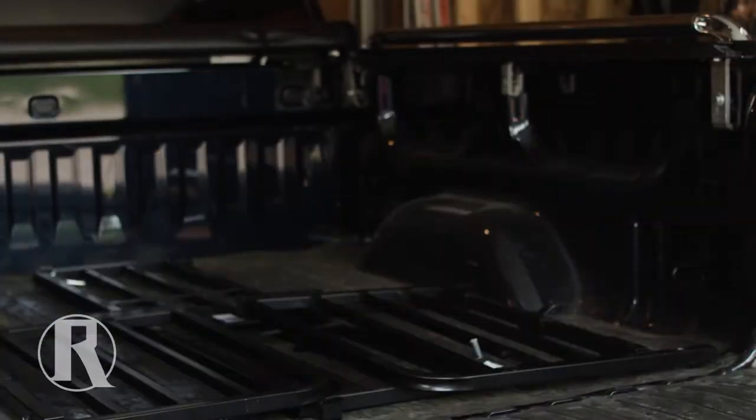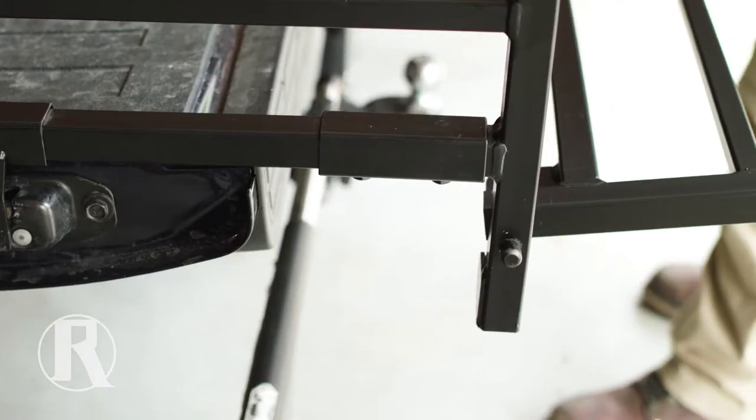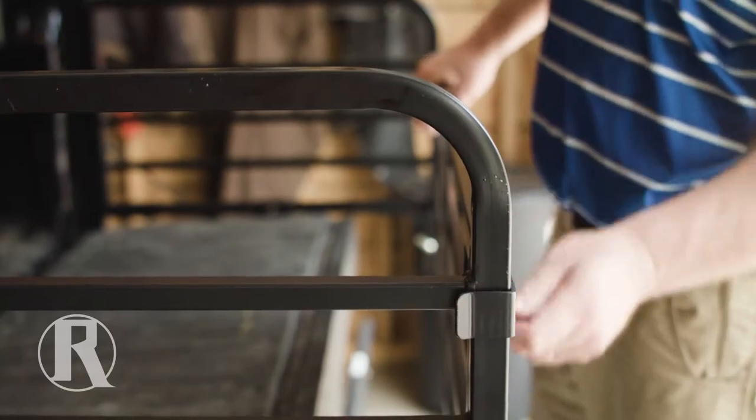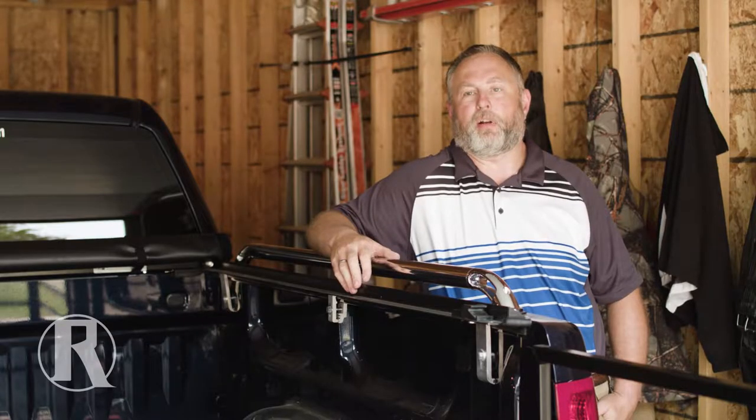The Circle R Truck Bed Extender — we use it primarily for the ice fishing season. We had a need for a fish house to fit into the back of a pickup. The powder coating was fabulous, the welding was fabulous, and everything was very, very well manufactured.